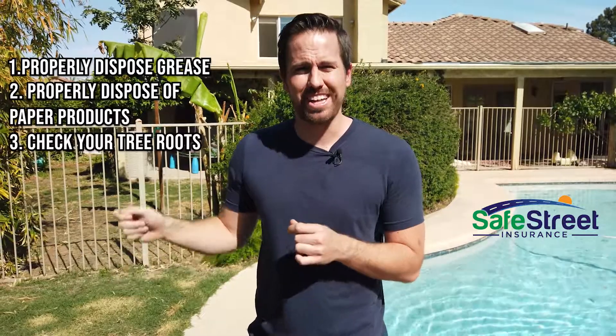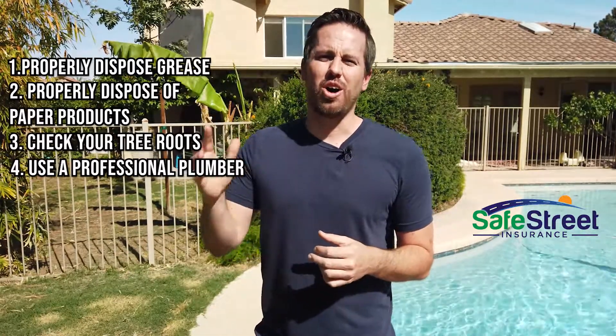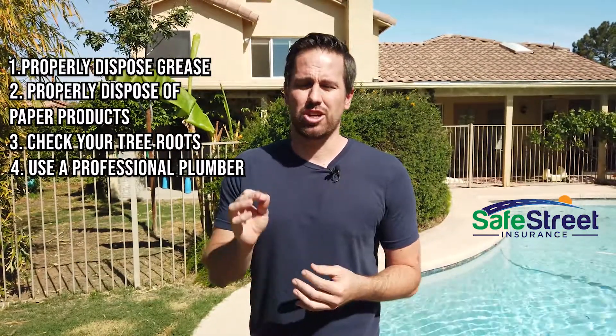Also, check your tree roots — they can mess up your plumbing that leads into your home, which can cause an overflow or a backup. And make sure all your plumbing is always done by a professional. Don't do it yourself if you don't know what you're doing. Hire a professional and make sure it gets done correctly. Get this coverage and keep water out of your house and in the pool where it belongs.